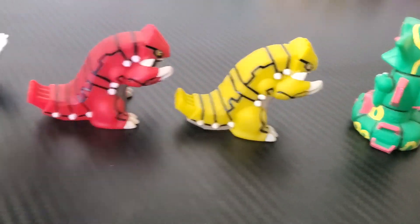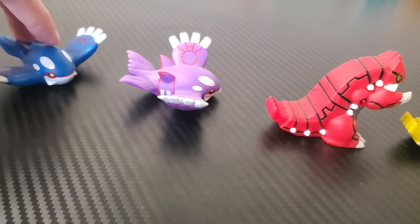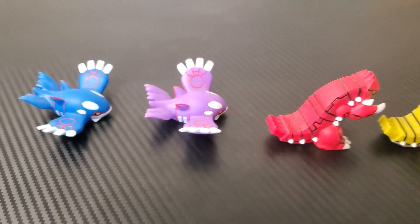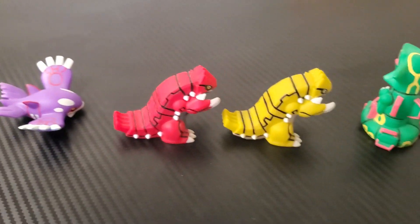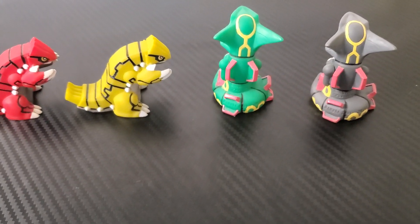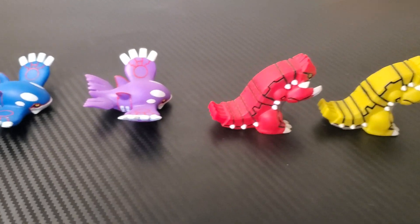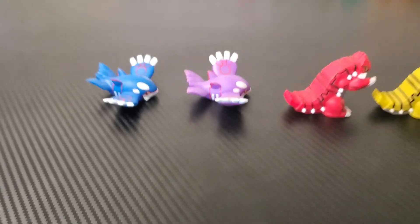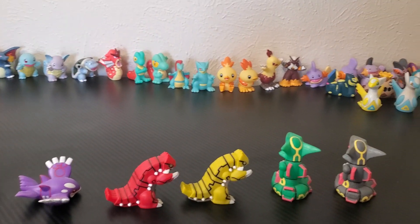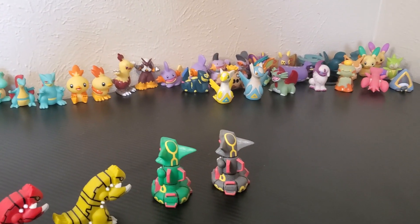You could not ask for better than Kyogre, Groudon, and Rayquaza. These are beautiful figures, and their prices and rarity definitely reflect that. Groudon, Kyogre, and Rayquaza are much harder to find than the majority of the other Hoenn figures, with the exception of maybe Absol and Flygon. That does it for Hoenn. Here's all the figures we've looked at so far — it's time to move on to Sinnoh.